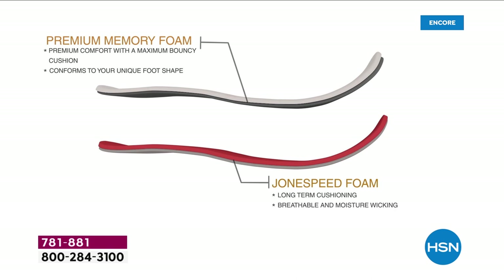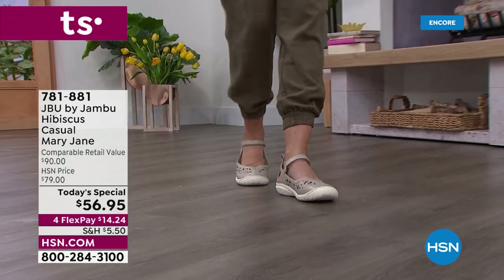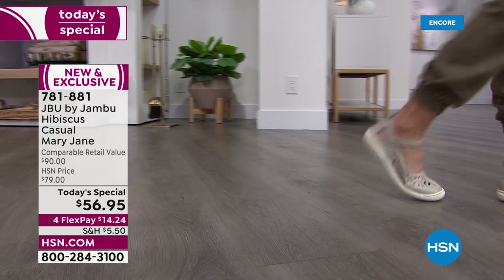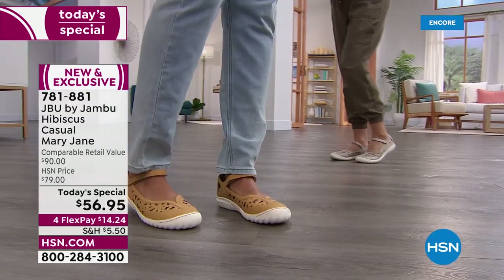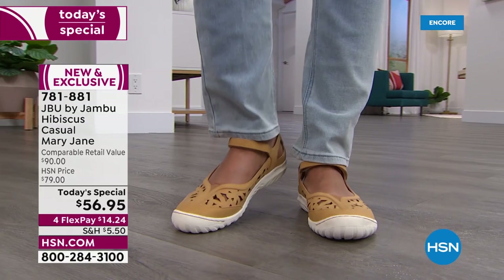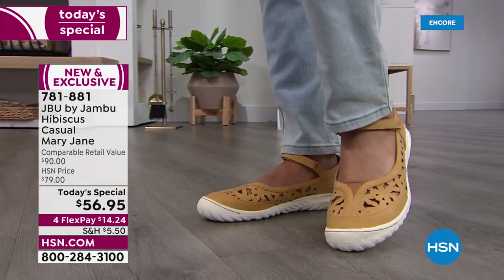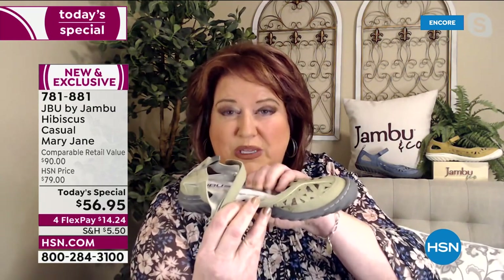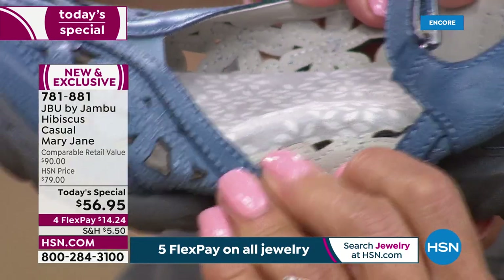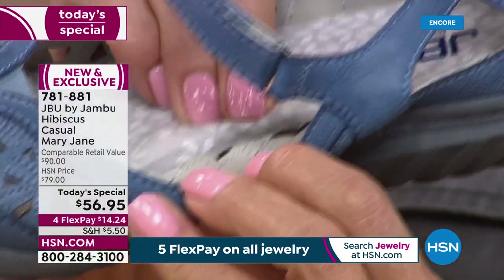Absolutely. You have arch support and many layers in this memory foam. Not only is the premium memory foam cushioning when you step in, but it has a bounce-back to it, so as your foot naturally moves you feel a little lift throughout the day. The memory foam insole doesn't stay compressed after you lift your foot — it lofts back up. So the next time you put your foot in, it's ready to cushion again, from the first moment to the last.